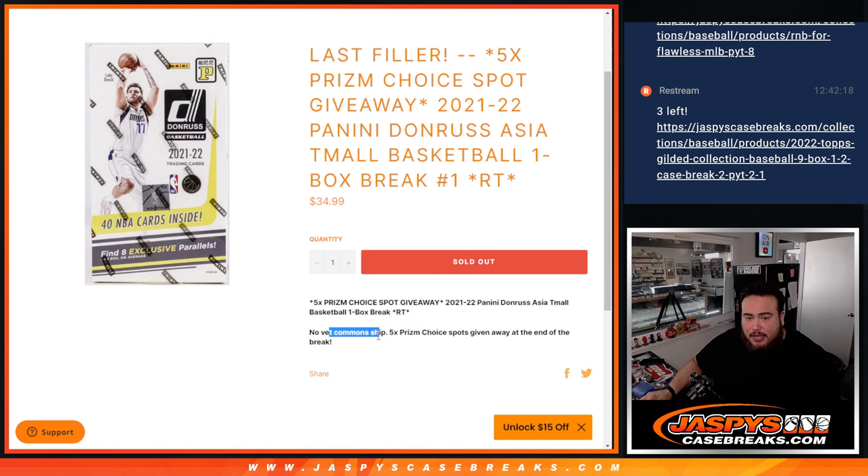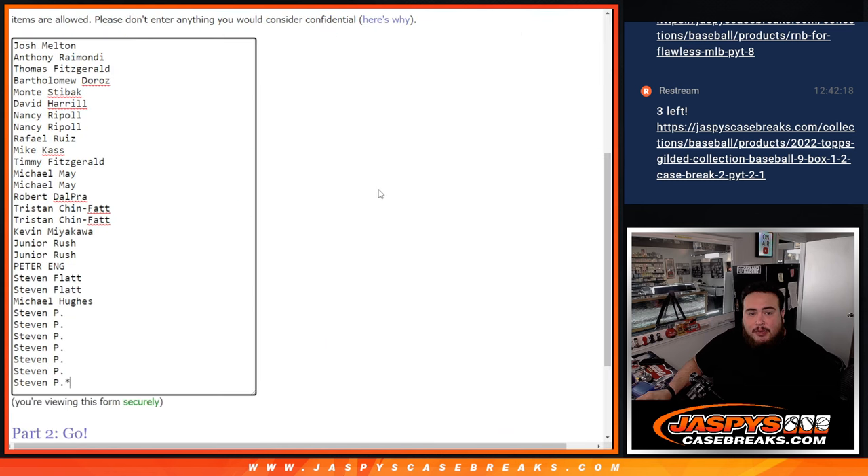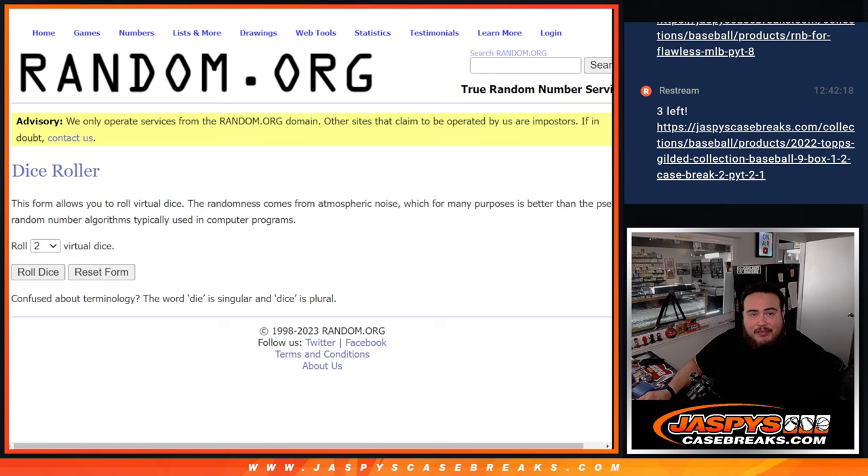We distribute the hits out, then ship out of here. Then we're gonna give away the five spots at the end where we randomize the original list — top five out of the 30 get in, guys.